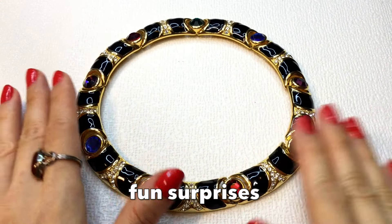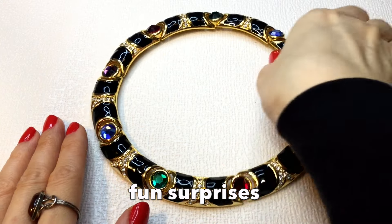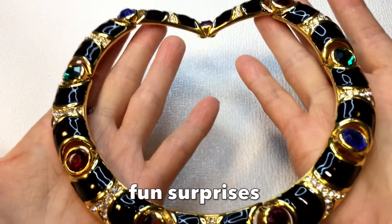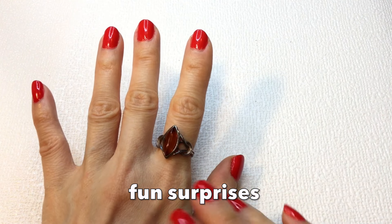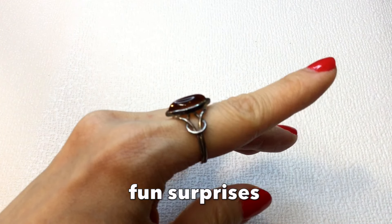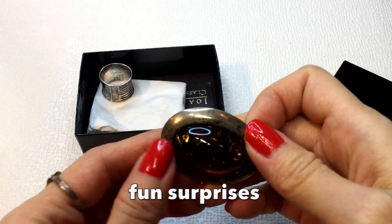She does a lot of unboxings — Thredup unboxings, Shop Goodwill unboxings, Blue Box unboxings — so you should definitely check her out. I just love this necklace so much; it's so dramatic and I'm so into the 80s right now. Cindy also gifted me this ring. I've been very lucky to know her through the YouTube space. It's a beautiful sterling amber ring.